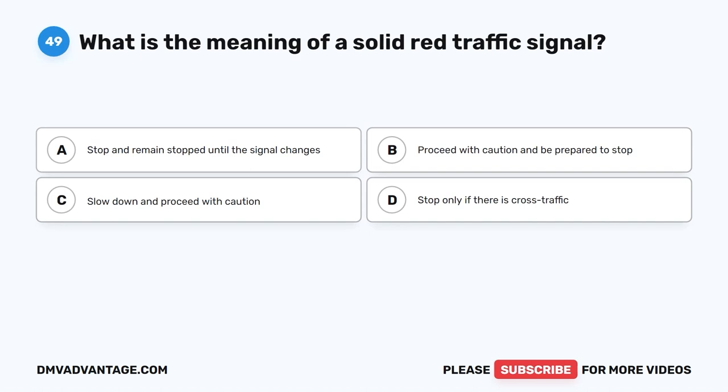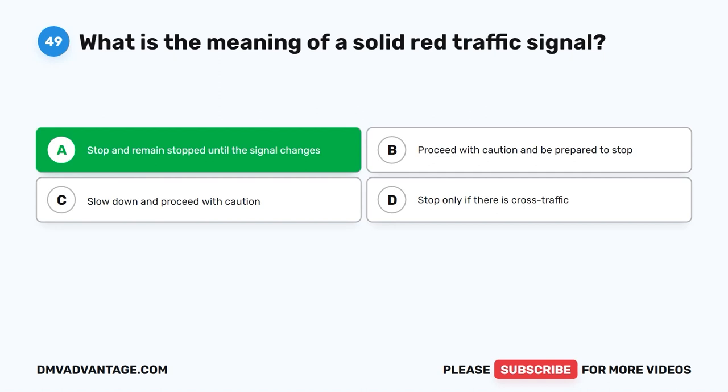Question 49. What is the meaning of a solid red traffic signal? A. Stop and remain stopped until the signal changes. B. Proceed with caution and be prepared to stop. C. Slow down and proceed with caution. D. Stop only if there is cross traffic. The correct answer is A.